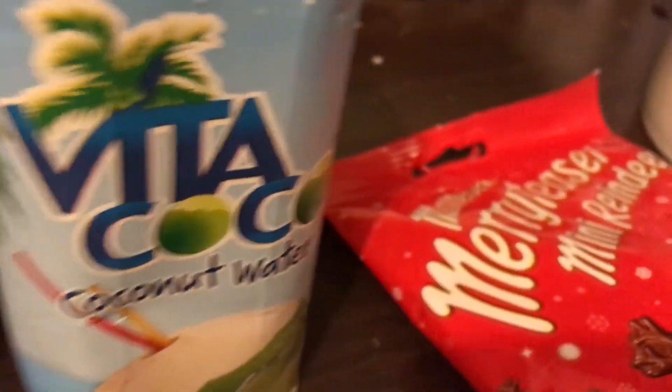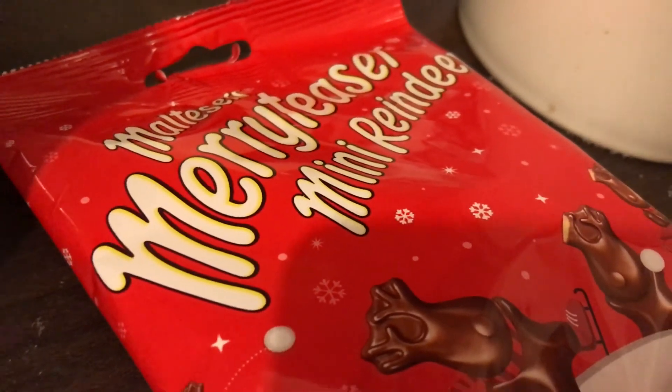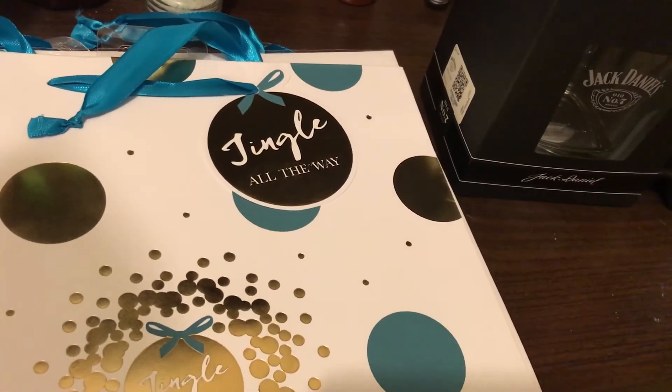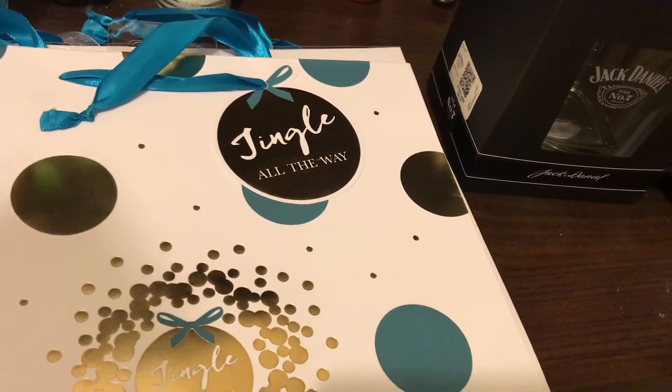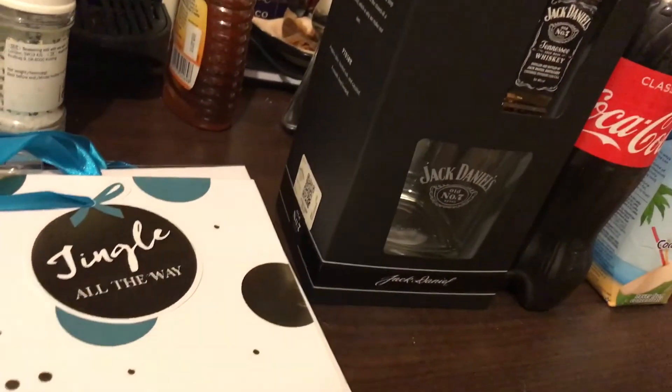I got a bottle of Coke to go with the gift set because that's what they use. I also got a small coconut water and some Merry Teasers mini reindeers. All of that came to £13.05, including 10p for a bag.